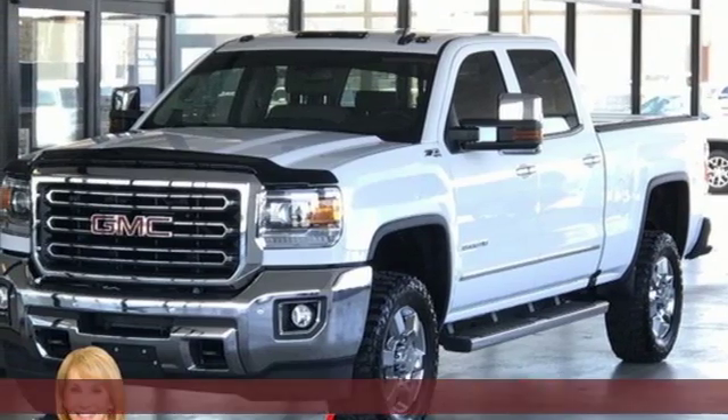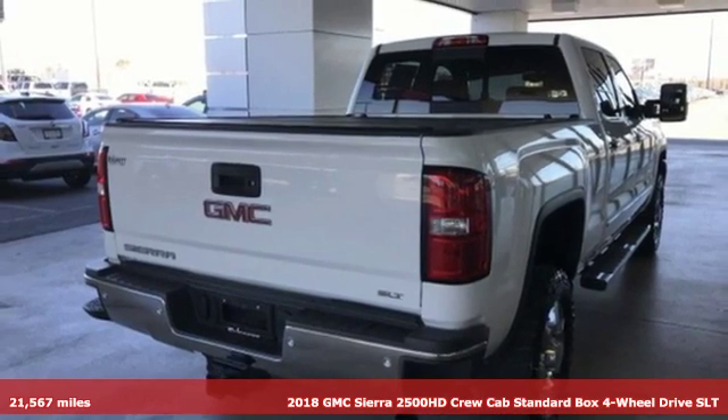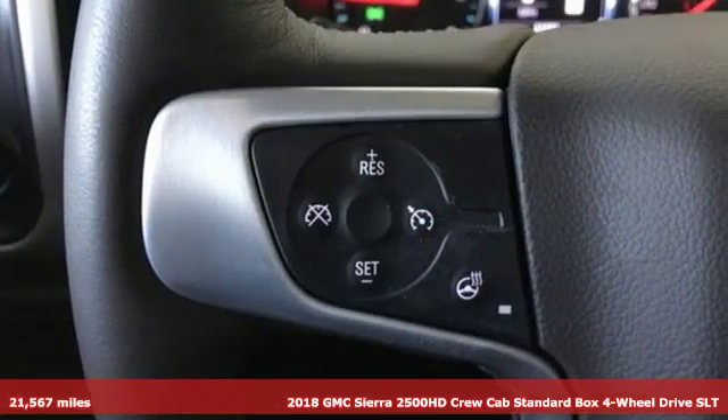It's a 2018 GMC Sierra 2500 HD. It was built for the tough-as-nails worker who needs a tough-as-nails truck.